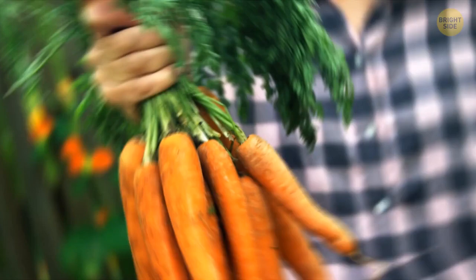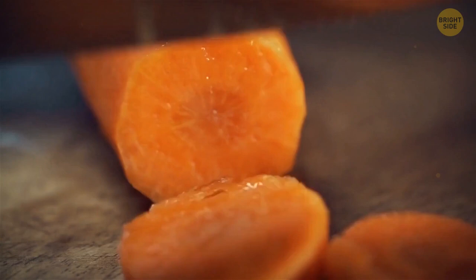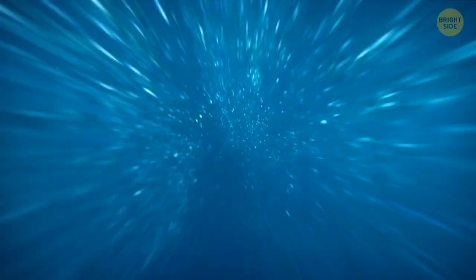When you eat enough carrots, your skin could turn orange. Carrots are packed with beta-carotene, a natural orange pigment — too much of it can change how you look, especially in body areas with thicker skin like your palms, soles, knees, and elbows. The ocean is blue because water absorbs the majority of red colors in the light spectrum, so there are only shades of blue left for us to see.